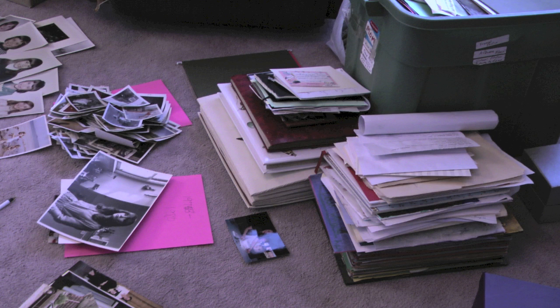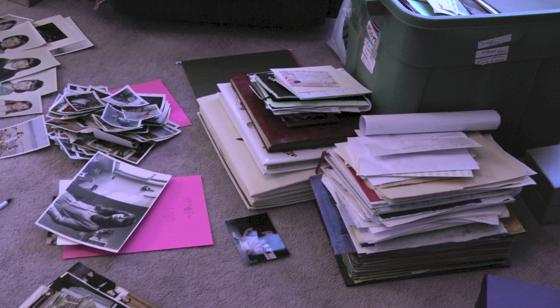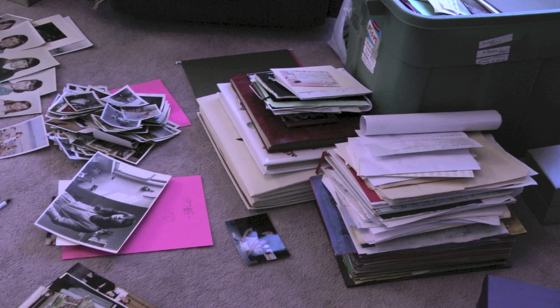So first I would open a box and just start sorting through it. If I found a photo album, I would take the pictures out and throw away the ones that weren't the best of that time period, and write the name of the person and the date on the back of each photo I was saving.